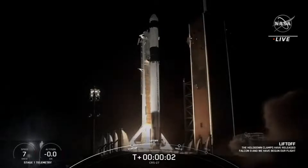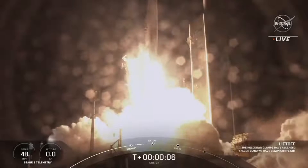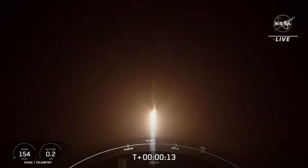Engines full power and liftoff of CRS-27. Go Falcon, go Dragon. Falcon 9 soars off the launch pad. Dragon now on its way to the International Space Station with important new science experiments and crew supplies.